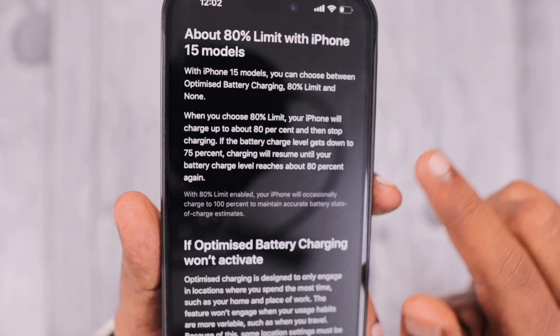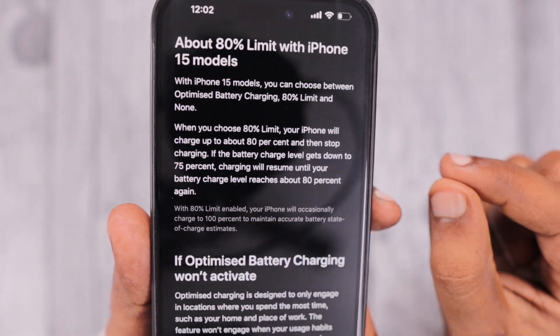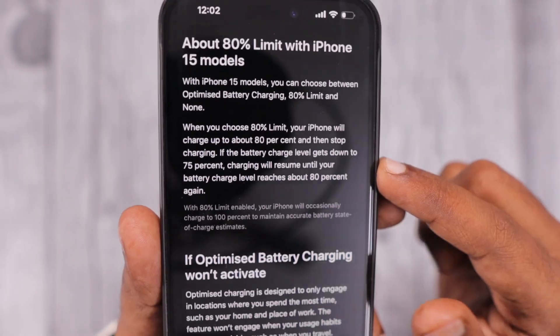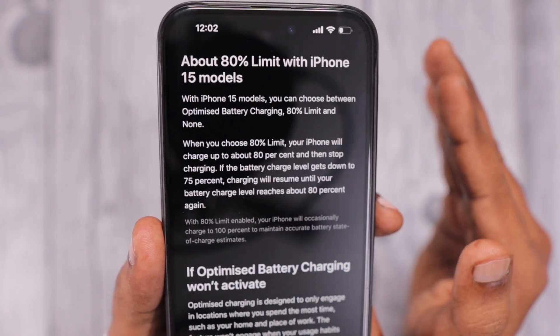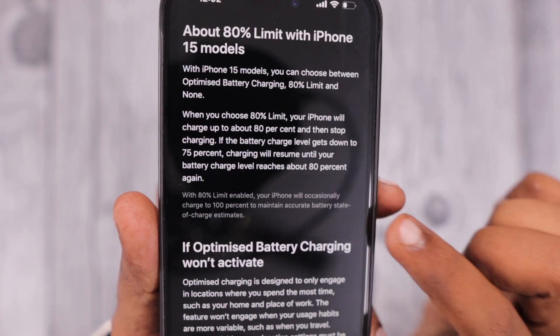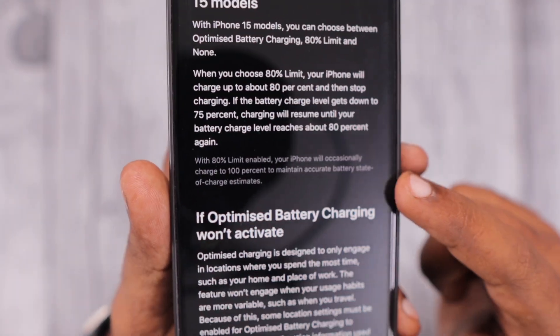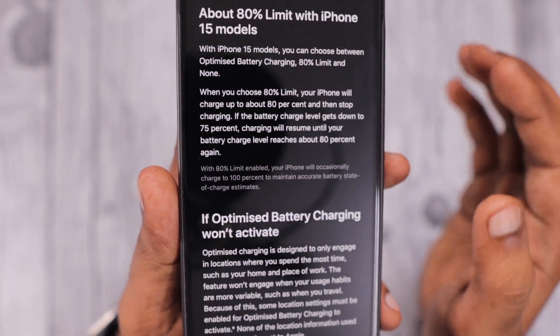You can see in the gray text: 'Occasionally charge to 100% to maintain accurate battery state of charge estimates.' So most of the time with 80% Limit selected, charging cuts off at 80%. If the battery drains to around 75% while still connected, charging resumes to fill back up to 80%. This override is why some users see their charge crossing the 80% mark.